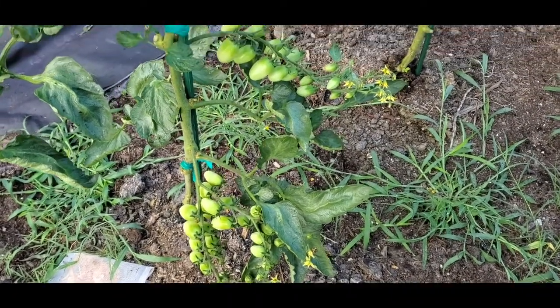Now these are Tommy Toe tomatoes. I have two plants of these. I grow these because when I was a little kid, our barn on our property had Tommy Toe tomatoes that grew up it every year — basically they just reseeded themselves. My great grandmother always called them wild tomatoes, but obviously it was just volunteers that kept coming up every year. They just remind me of my childhood, so I always have to throw a couple of plants of these in the garden.